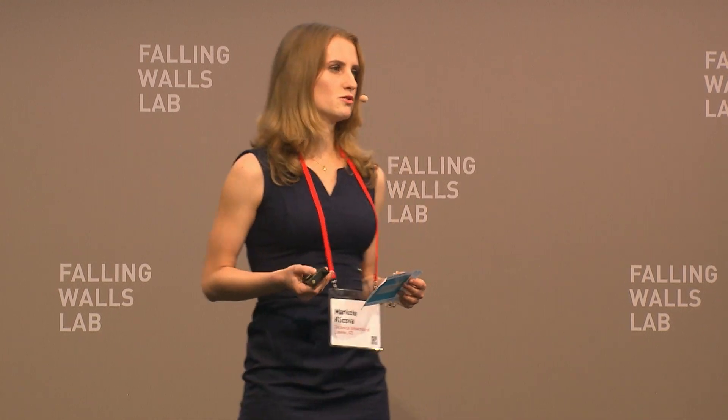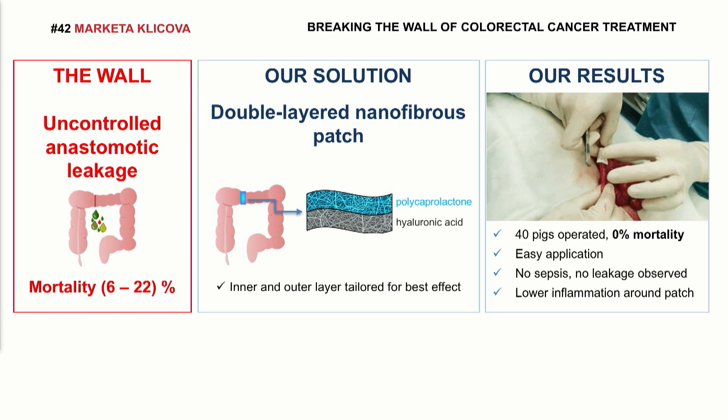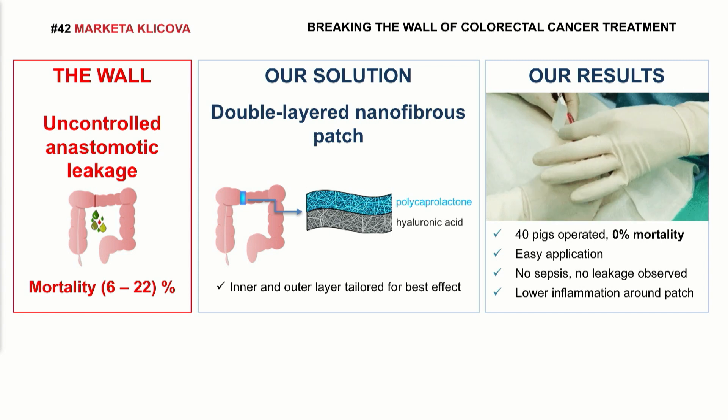It's a unique double layer, so it also prevents adhesion of other tissue in the abdomen and facilitates healing. As you can see, during our first in vivo testing, the application is easy for surgeons, quick, no special equipment is necessary, and both layers are biodegradable. It means no other operation for removal of the material is needed. More than 40 pigs were operated, and no sepsis and no leakage were observed.